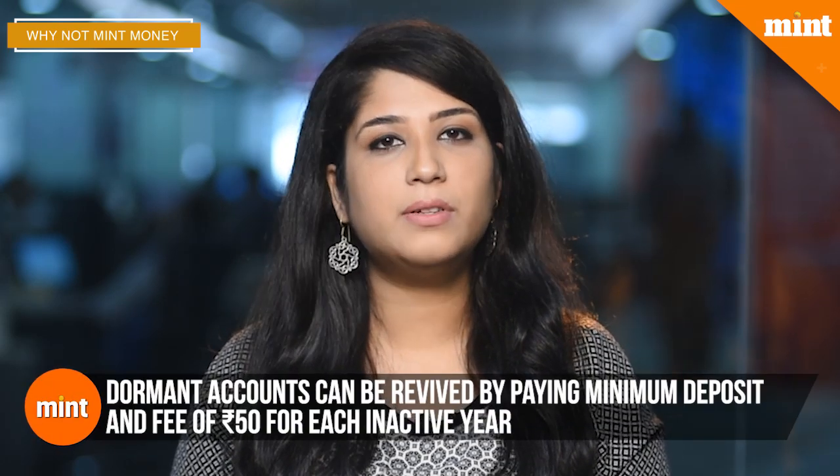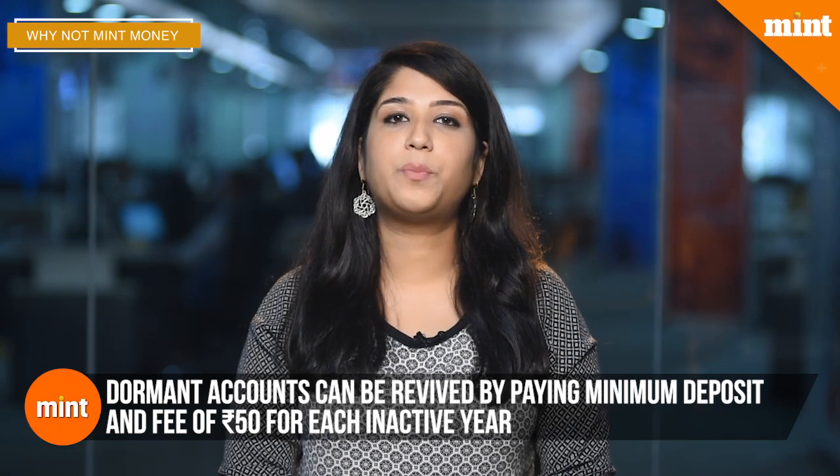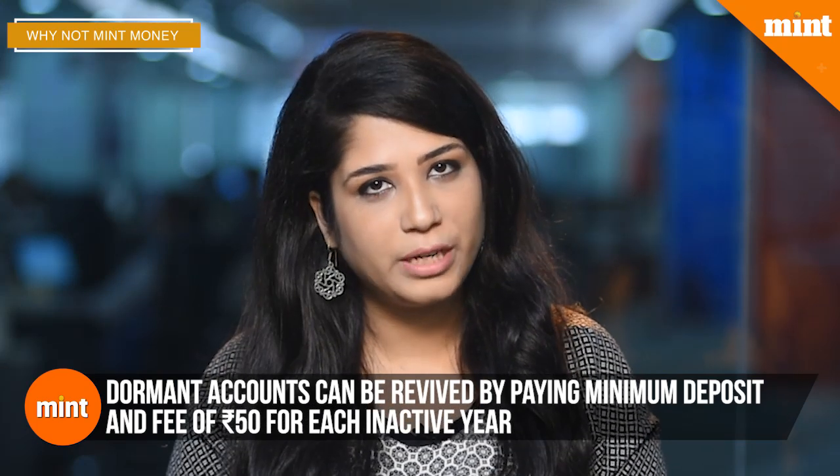If you have net banking enabled, you can simply log into the account and authorize the opening of a PPF account. Some banks might allow you to fill up the form online but require you to submit a physical copy at the branch to complete the process. Keep in mind that this will only work if your bank is one of the authorized entities — if not, there is always the old-fashioned way. Once you've opened your account, make sure to make the minimum deposit of rupees 500 each year. If you miss making the deposit for a year, the account will become dormant. While you can't claim tax exemption on a dormant account, it will still earn you interest till maturity. To revive your dormant account, you will need to pay rupees 500 for each of the years that the account remained inactive, as well as an additional fee of rupees 50 for each year.